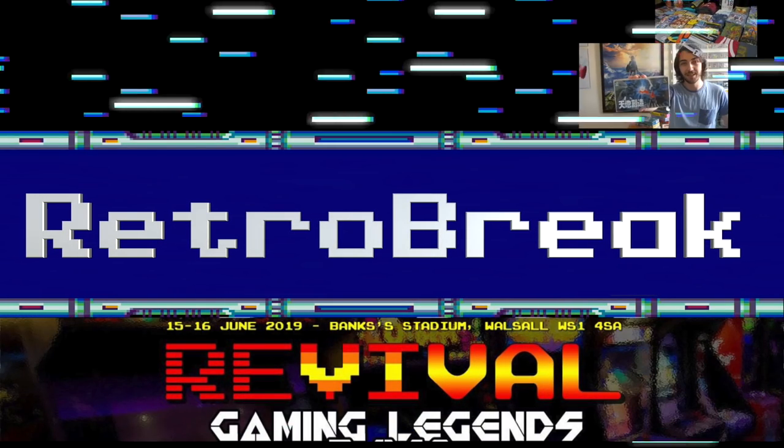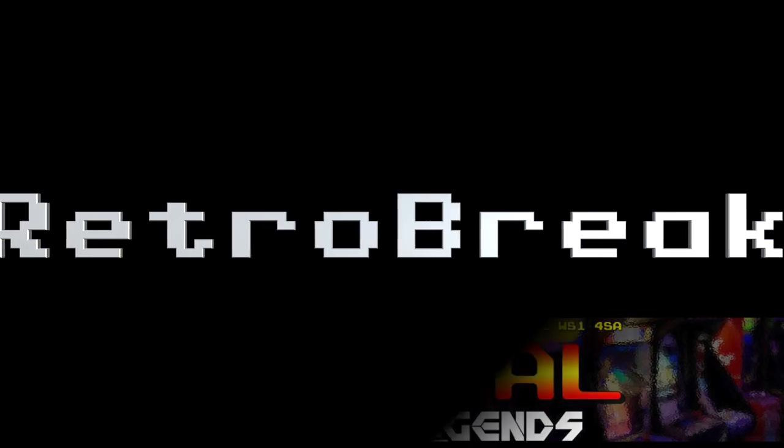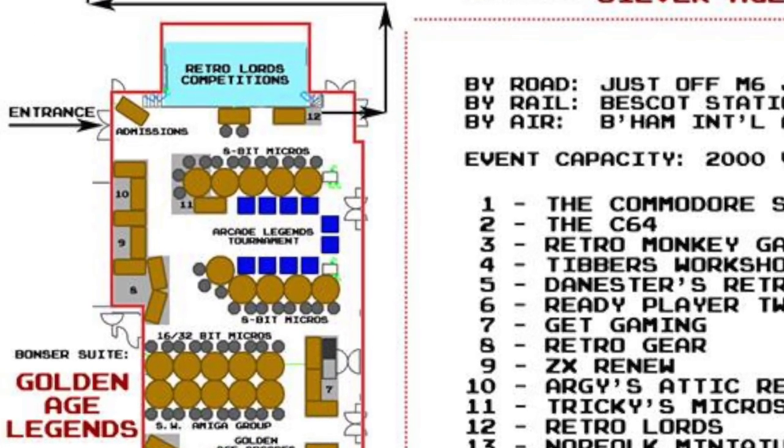Hello and welcome back to RetroBreak. In today's video I'm going to be taking you on a tour of Revival Gaming Legends 2019, which was on last weekend at Bank Stadium in Warsaw.